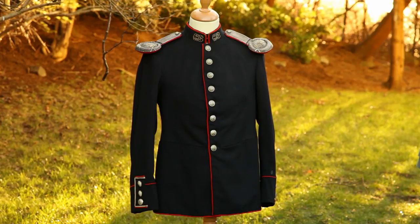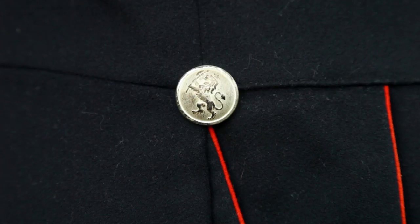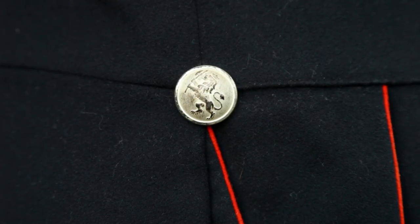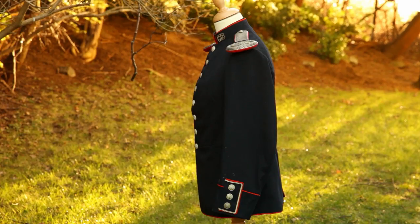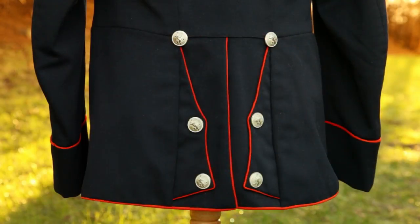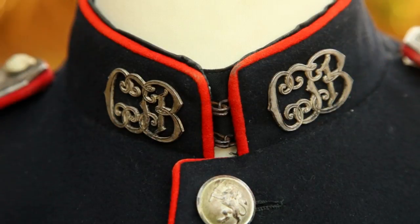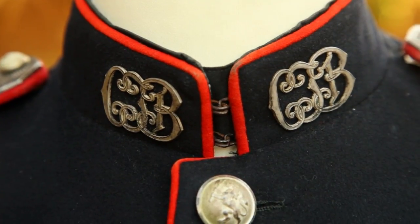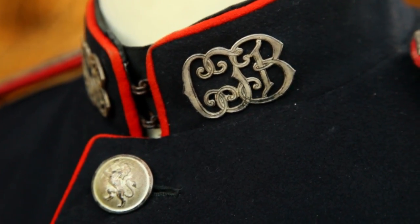In the front there are eight silver buttons decorated with a Norwegian lion. In the back there are six buttons, along with three more on each cuff. On the collar there is a pair of metal ciphers that read C-I-B, which stands for Kristiansanske Infantry Brigade.